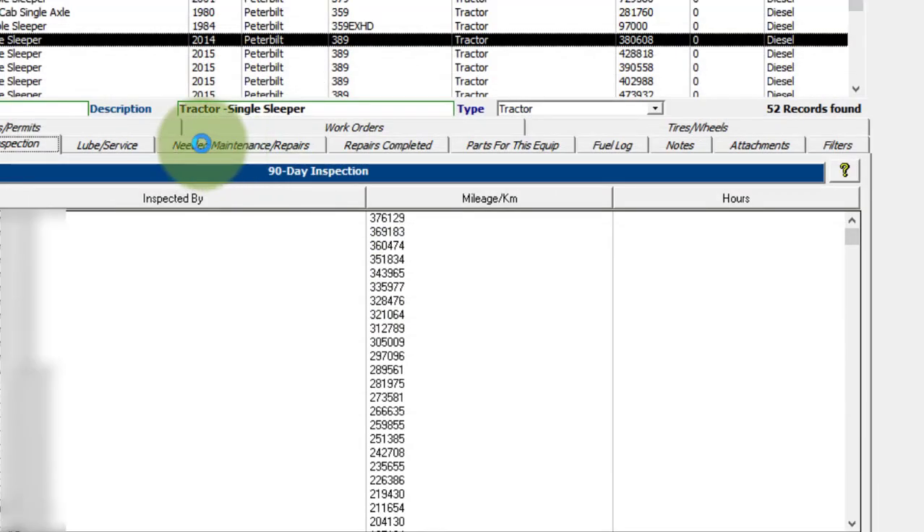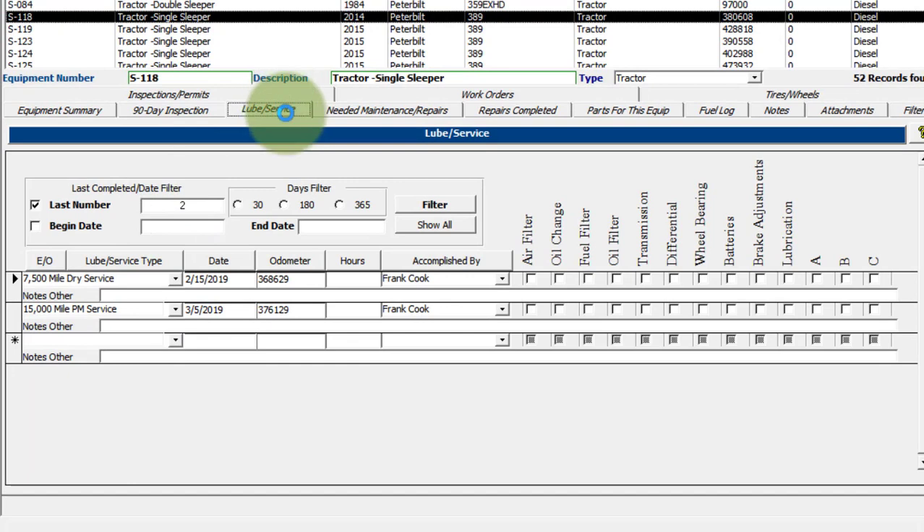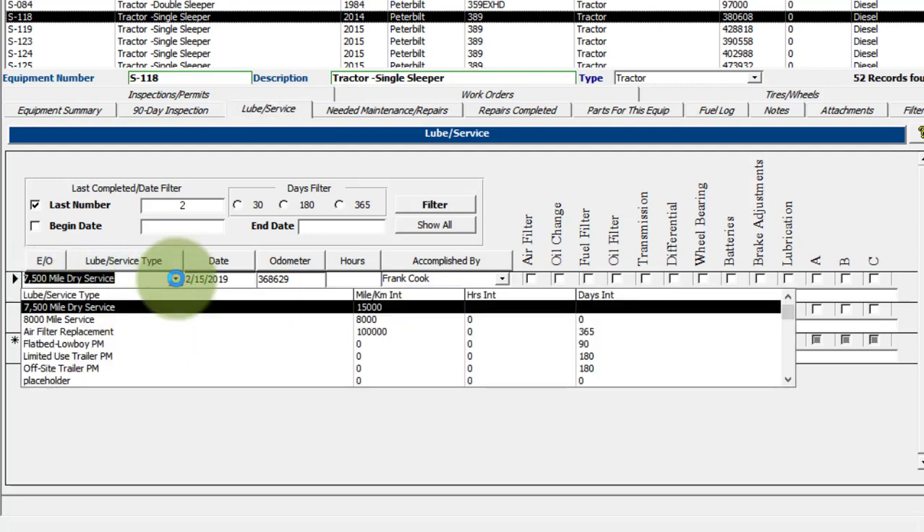On your loop service, this is where you enter in your preventative maintenance items. You can have multiple loop service types and intervals for each piece of equipment — you create them on the fly. If you click on this dropdown, it shows you the mileage or kilometer interval, the hours meter interval if there is one, and a days interval if there is one. You can use all three if you want, and whichever comes first is what's going to cause this to show up on the reminder screen as it comes due.